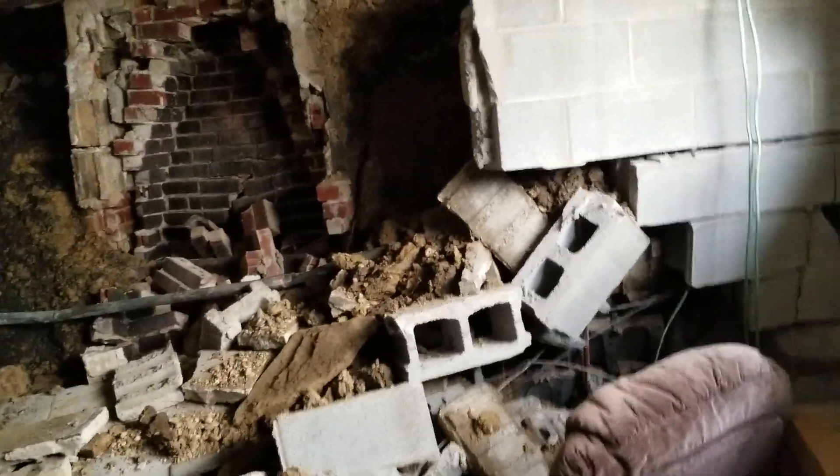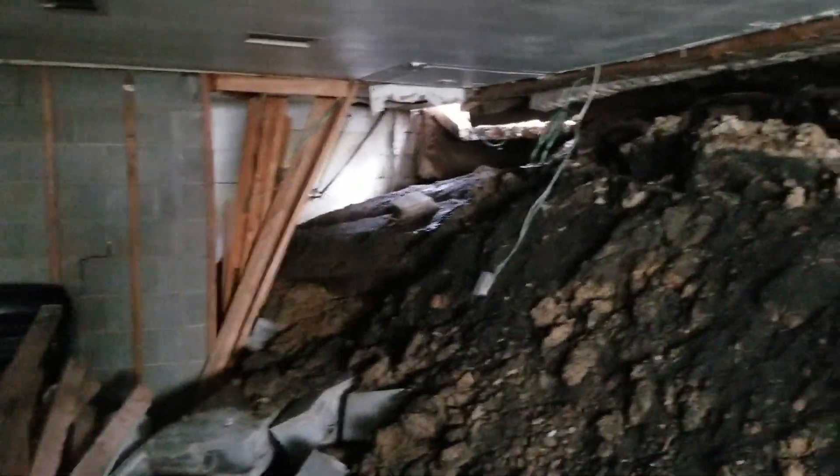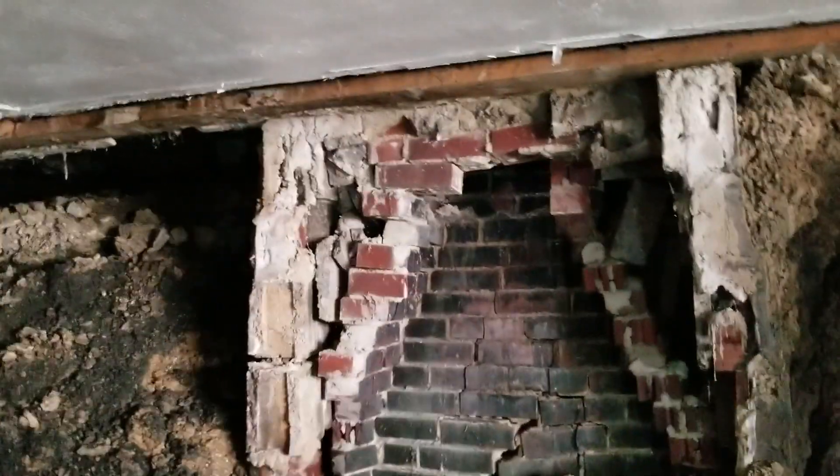All right, we're here at the house again. It's officially been condemned. Everything's looking about the same from this end down here. The ceiling is looking a little saggy.